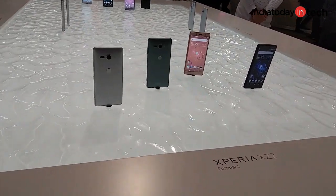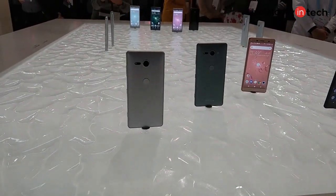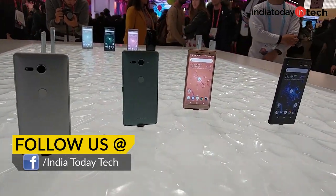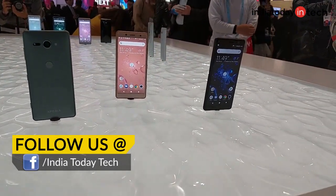After Samsung and Nokia, Sony has also launched its flagship smartphones at MWC 2018. They run the Snapdragon 845 chip like the Galaxy S9. What's notable is that these are the first phones from Sony to have a bezel-less design. You're watching India Today Tech and let's take a look at the Xperia XZ2 and the XZ2 Compact.